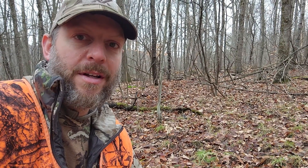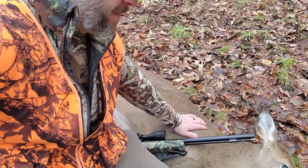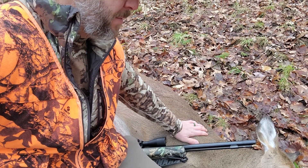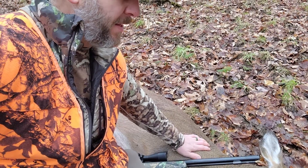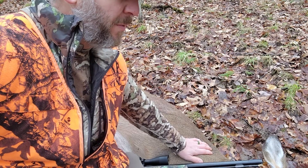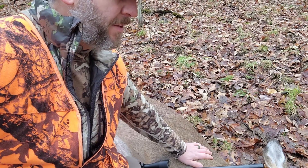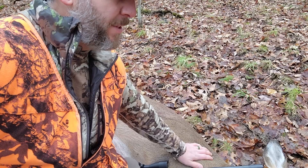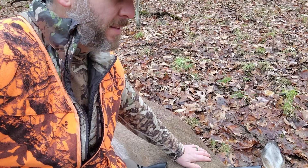I'm always thankful to God for his provision, for the opportunity, and just for the beautiful scenery and the beautiful creature that he made. So I always say a prayer just in thanks. Heavenly Father, I just thank you so much for this opportunity and for this day. I thank you for a nice, clean, ethical kill — that the deer didn't suffer long. I just thank you for providing, and for all the sustenance and energy and strength we're going to get from this animal. In Jesus' name, amen.